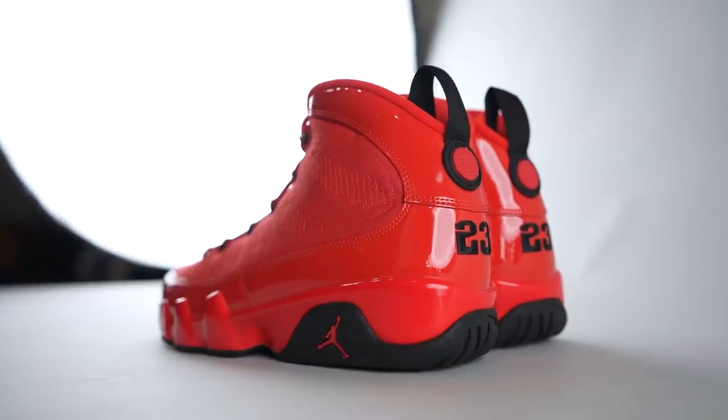Buckets gives them a four out of ten — not feeling them. And it's not so much the shade of red, it's that the material choices are, in his words, god awful. I actually don't agree with that — they almost have a waterproof feel to them, which I think is kind of cool. But Buckets was up close with this sneaker doing all the b-roll, so he has a different perspective on the materials.